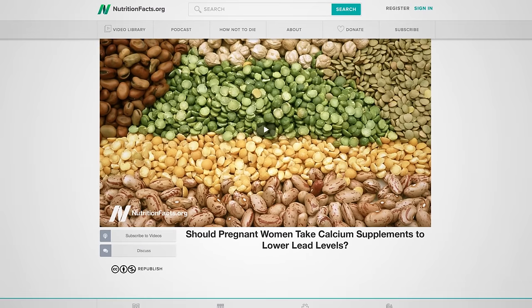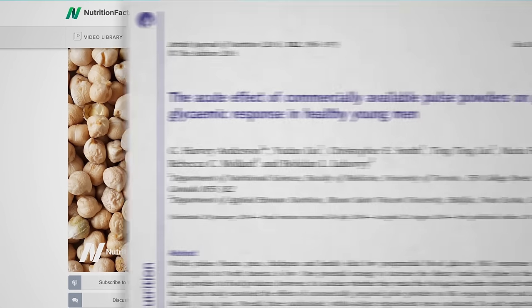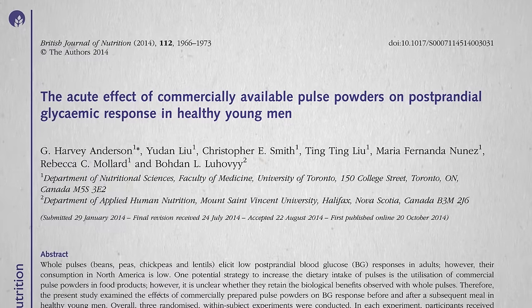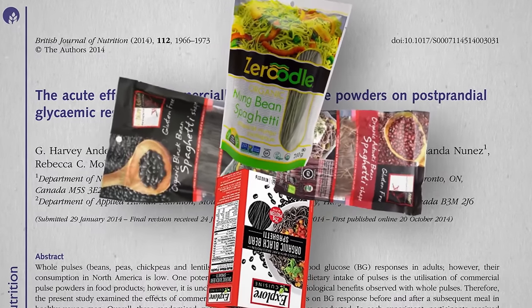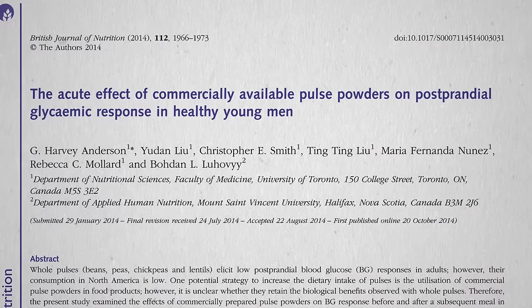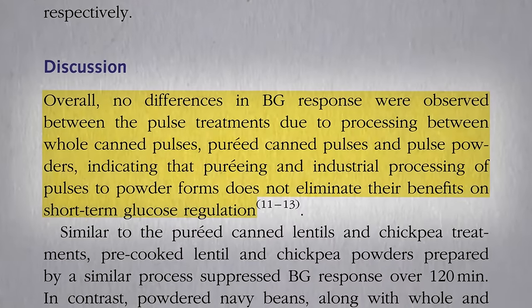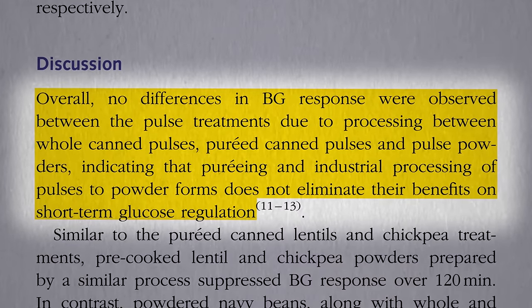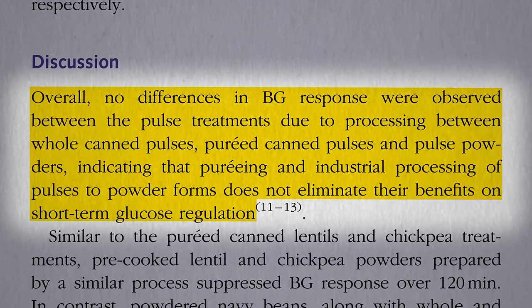I've talked about the benefits of beans and lentils and chickpeas, but do the benefits remain even when they're powdered? There are a bunch of bean pastas on the market now, made from bean powder instead of wheat powder. Does it have the same benefits as whole beans? In terms of blood sugar control, yes — no differences in blood sugar responses were observed between whole beans, pureed beans, and powdered beans.